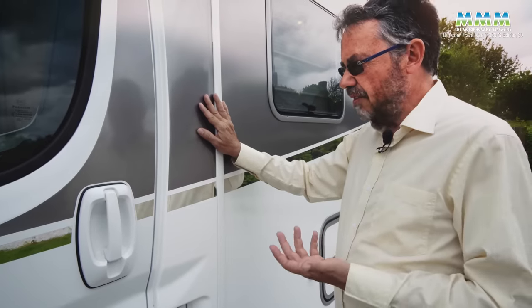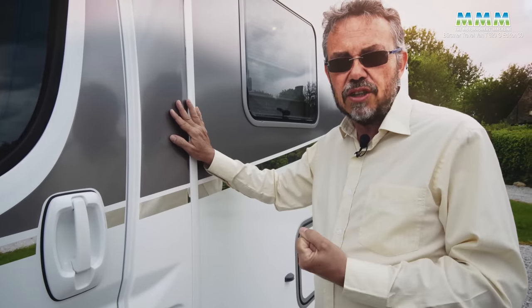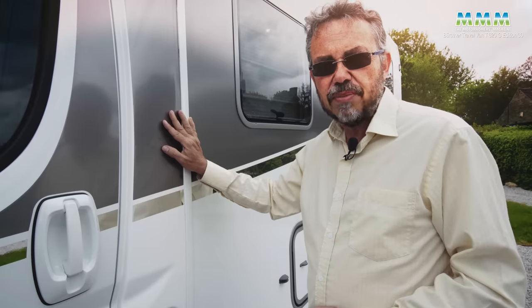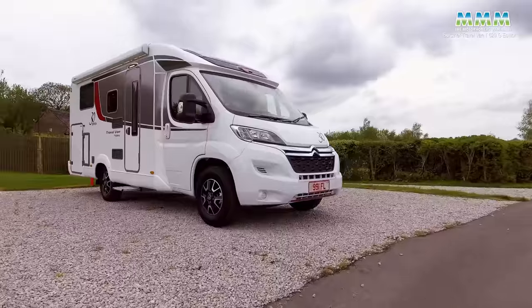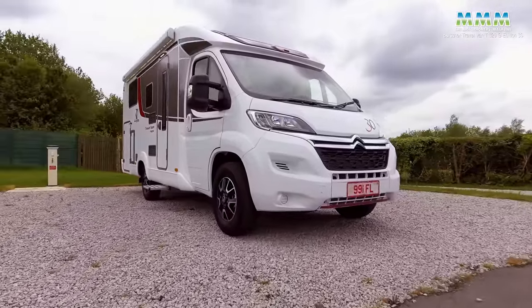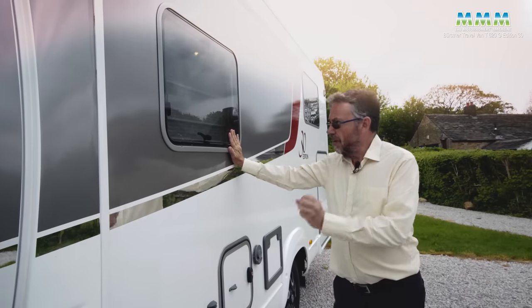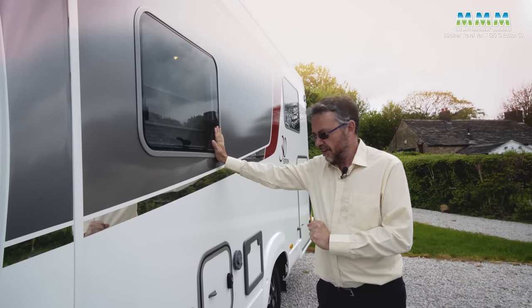The key thing about the travel van is it's not as wide as most coach builds. Just look at the body here — you can see it doesn't stick out much beyond the cab. Overall, it's 2.2 metres. A bit further back, you'll notice that the windows are flush, much nicer than the usual caravan-style windows.